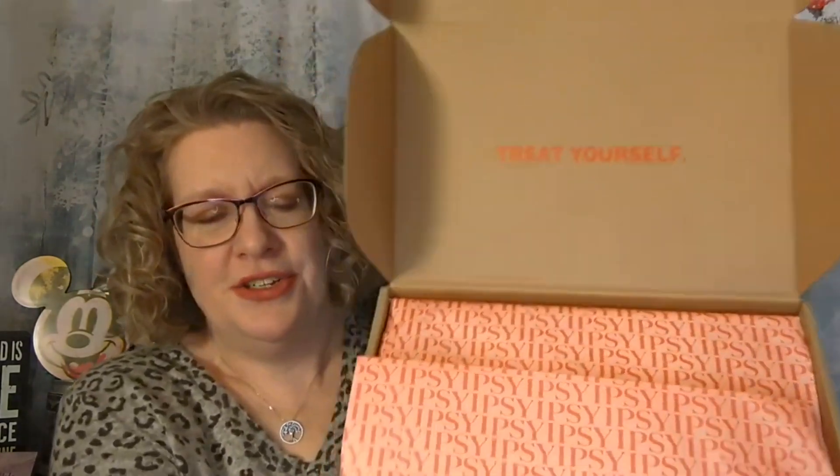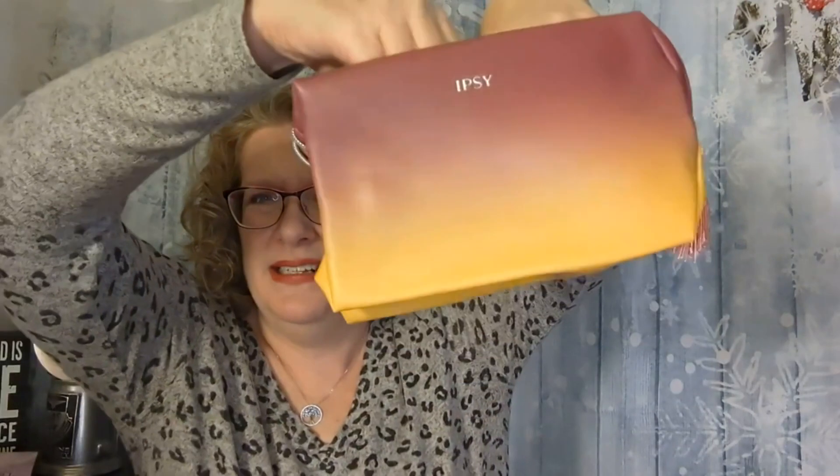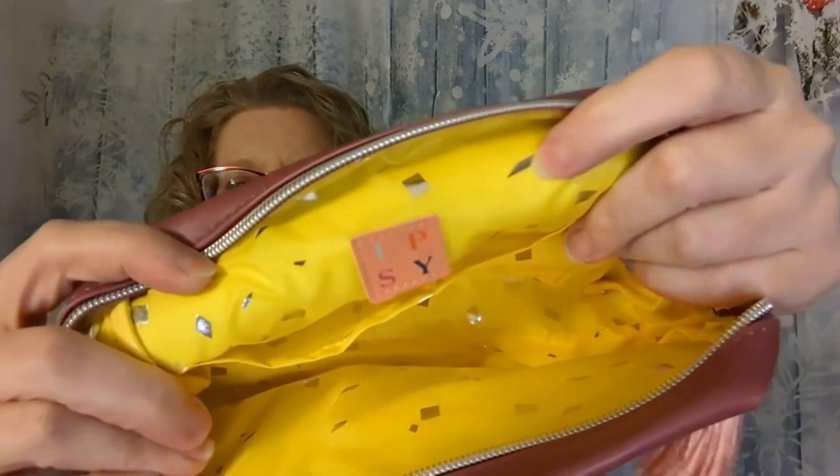When you open it up, it says "Treat yourself," and you get some Ipsy paper inside. Everything is fairly nicely packed. The first thing out is just a bag — like a sunset or sunrise design, I guess depending on how you want to call it. It's a nice size with a yellow and silver interior and a cute little tassel on the handle. Nice makeup bag.